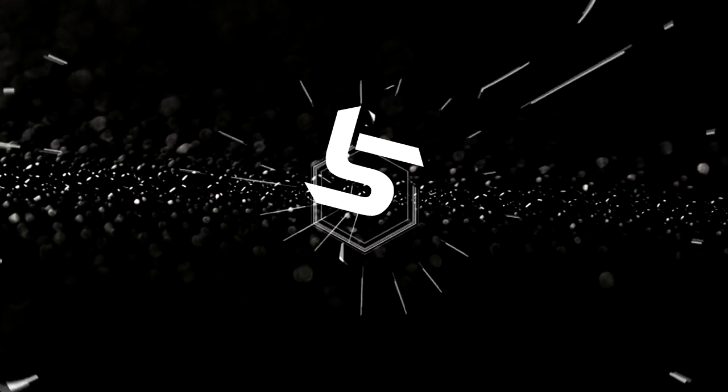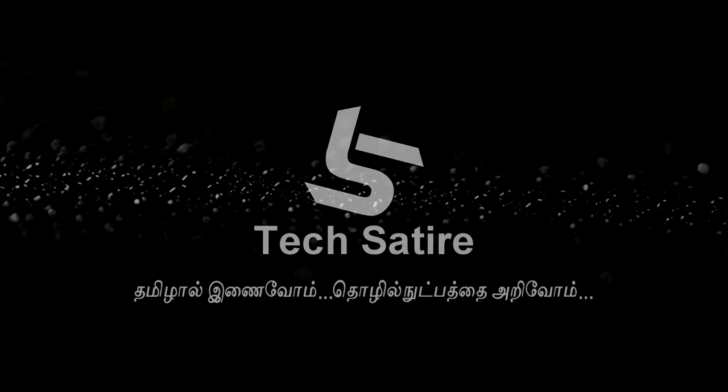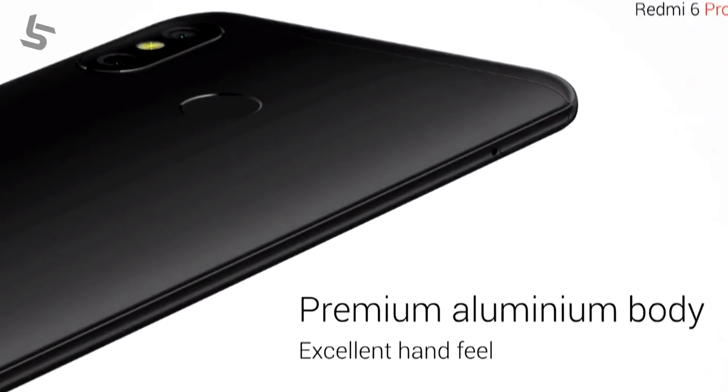Now, let's talk about Redmi 6 Pro. Xiaomi has the Mi A2 Lite globally, but in India, Redmi 6 Pro is launched. It has a metal body — an aluminum body.